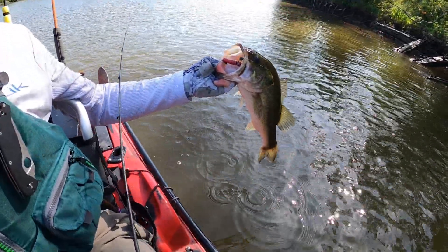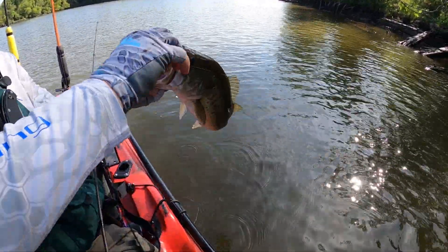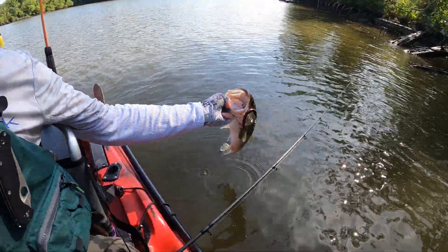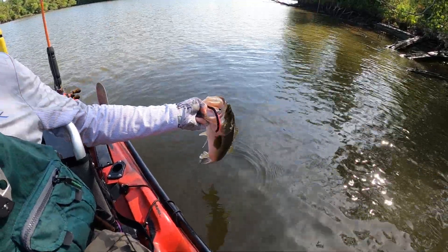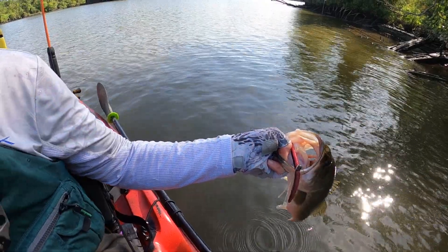That's what I'm talking about. Skunk is out of the boat! On the wacky rig, people. On the wacky rig! That is a solid fish.